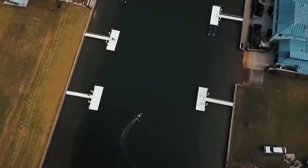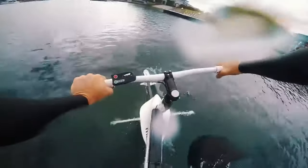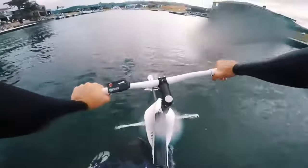The XE-1 is designed for both calm and choppy water, meaning you can operate it everywhere from lakes and rivers to the open ocean.